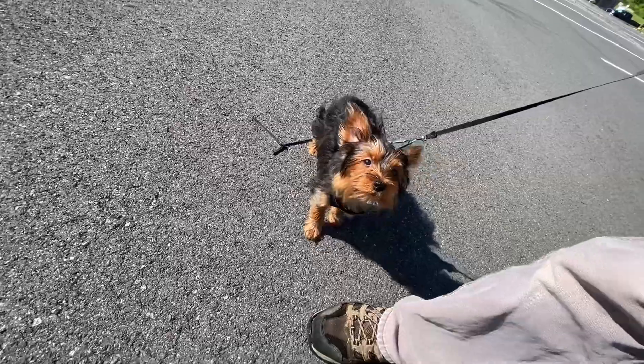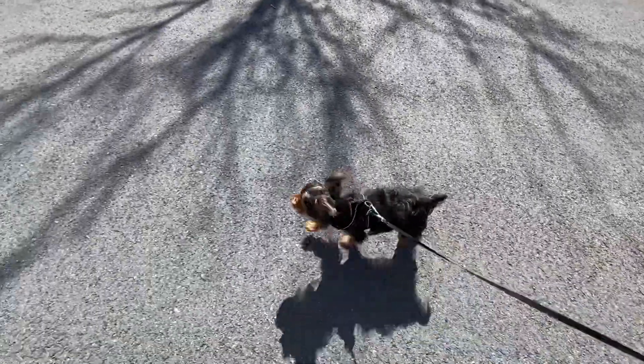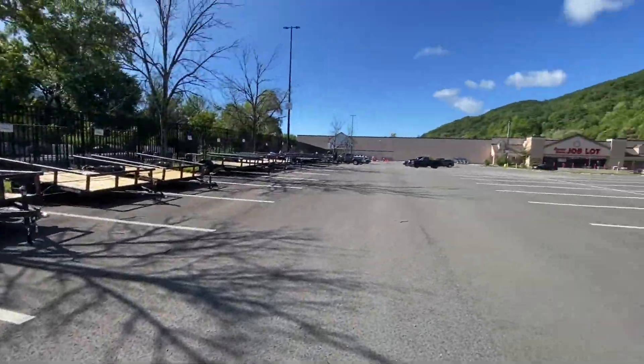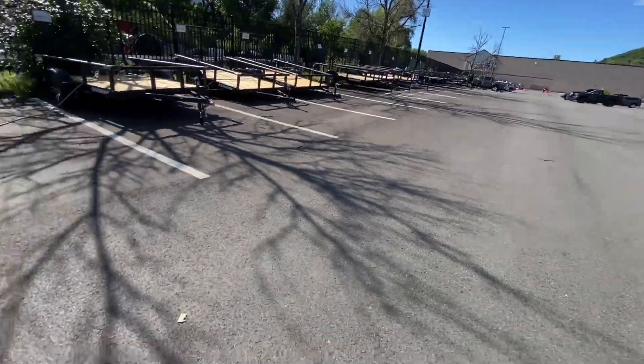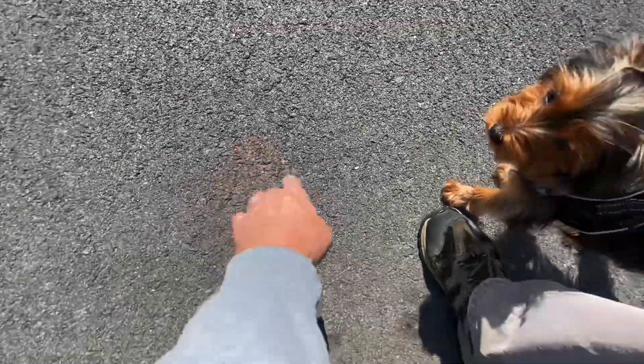Did you find a zip tie? So this is Sam's first walk on tarmac. We were just here at Tractor Supply. And yes, before putting him down out here, it's 50 degrees, so he's not going to burn his little pads or anything.